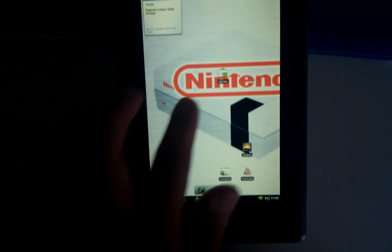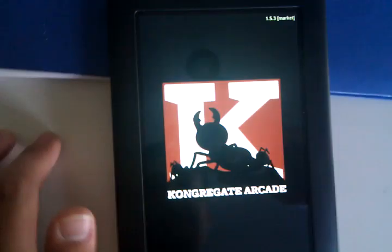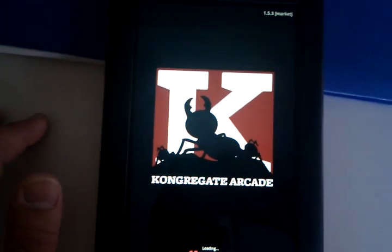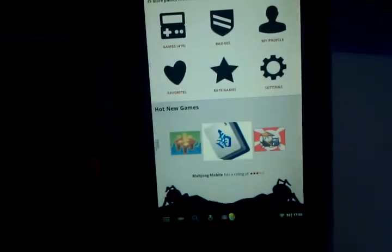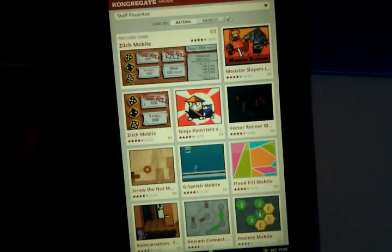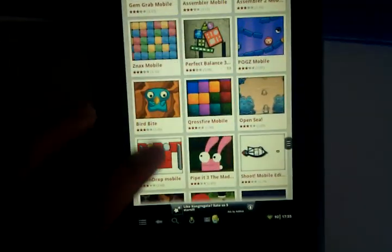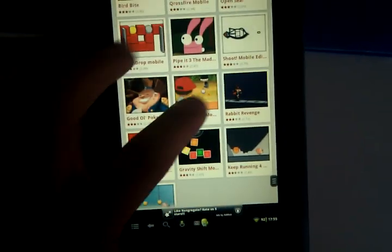So Flash works on Congregate — that website has a bunch of Flash games. This is just an app that links to the website, all Flash-based games. Almost got me with a stupid advertisement.